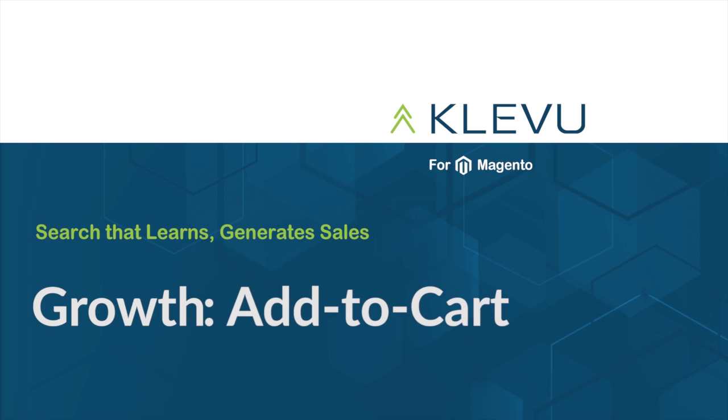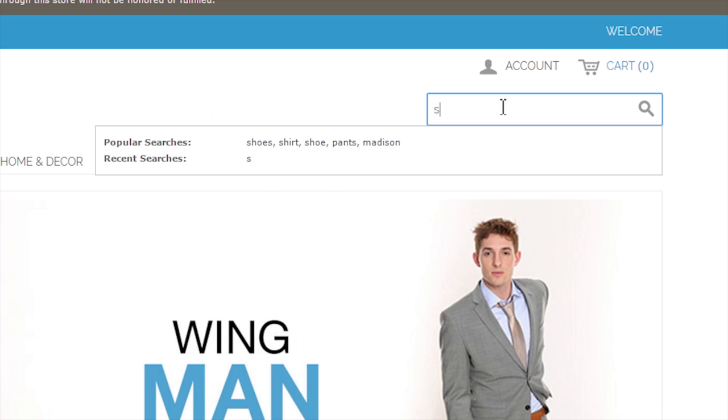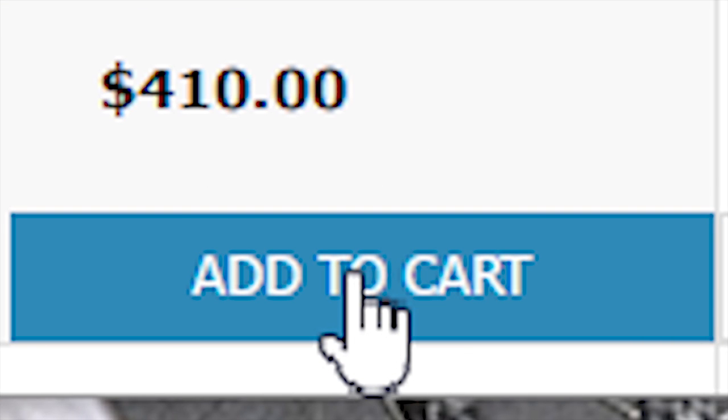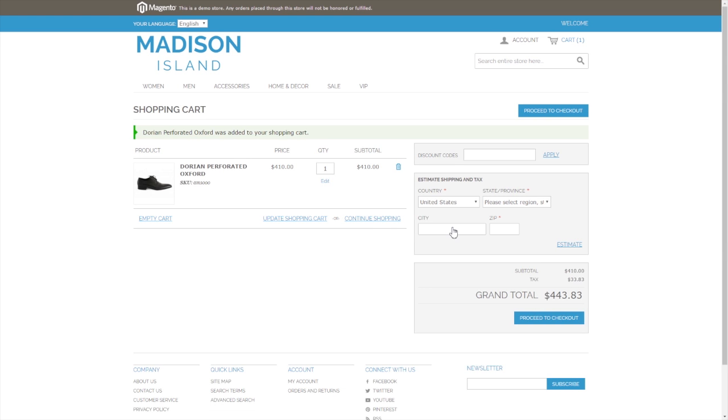Let's continue on to our next feature, Add to Cart. Add to Cart gives your customers the convenience to add items to their cart directly from search results, leading to quicker sales and satisfied customers.